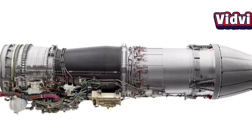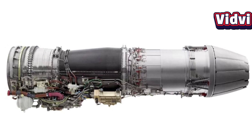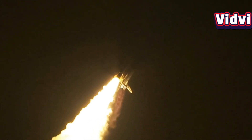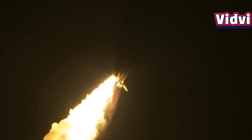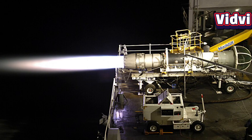Let's dive into the core capabilities of the F-414. First, thrust. The F-414 delivers approximately 22,000 pounds, or 98 kilonewtons, of thrust. Some enhanced variants can even reach up to 26,400 pounds, or 117 kilonewtons, offering a thrust-to-weight ratio of about 9 to 1.